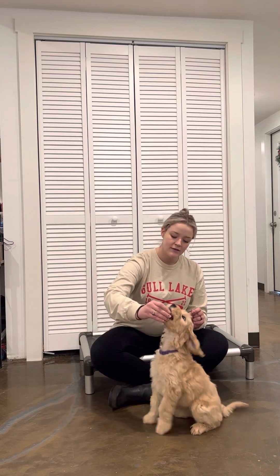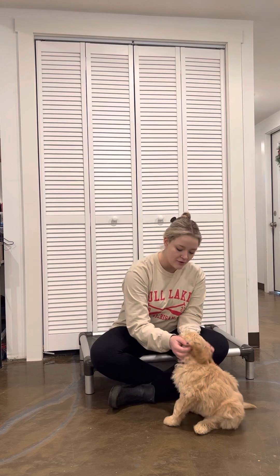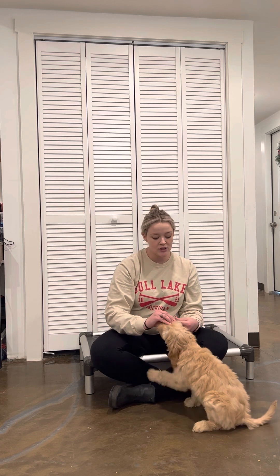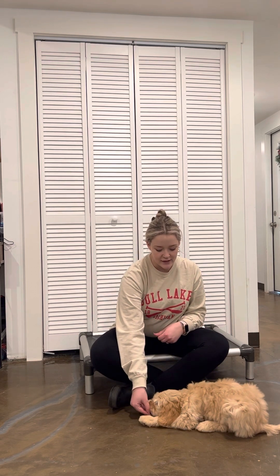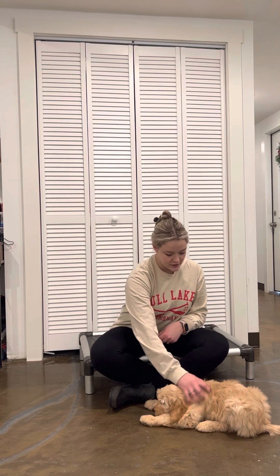Sit. Yes, good girl. Good job. Lots of praise right after that treat too, because we want her to understand that she doesn't just do it when she has a treat. And we'll lure her to the floor to a nice butt down. Good girl, good job.